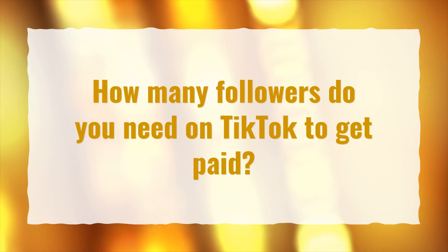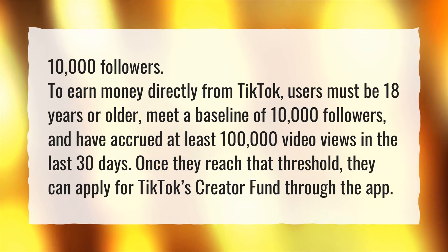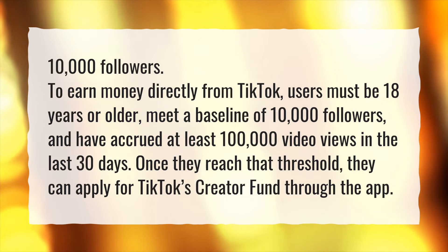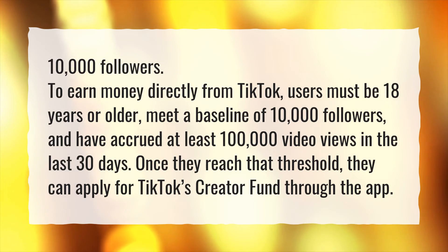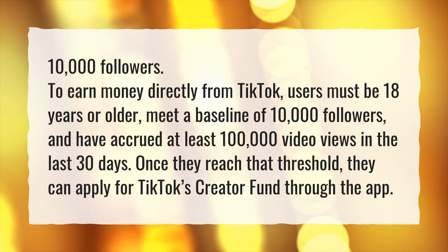How many followers do you need on TikTok to get paid? 10,000 followers. To earn money directly from TikTok, users must be 18 years or older, meet a baseline of 10,000 followers, and have accrued at least 100,000 video views in the last 30 days. Once they reach that threshold, they can apply for TikTok's creator fund through the app.